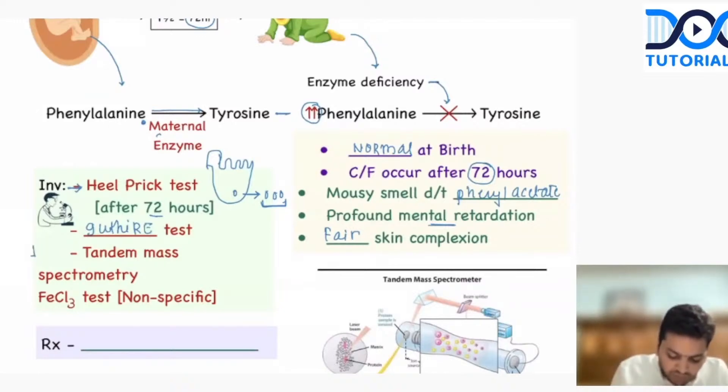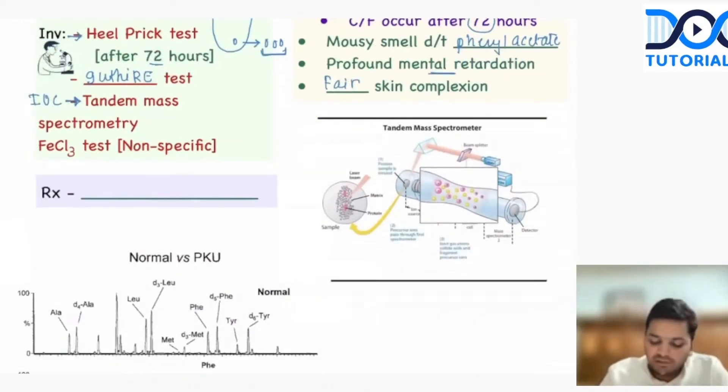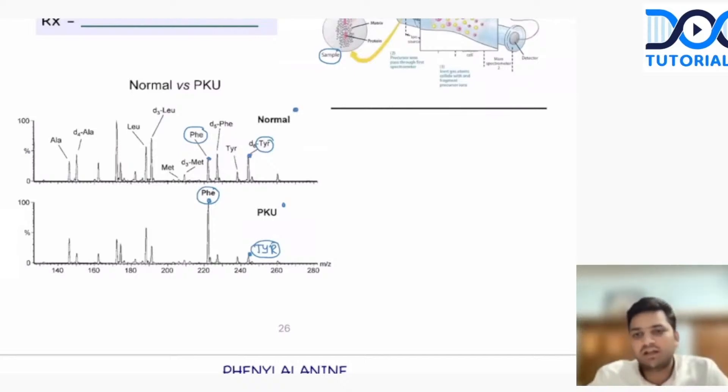The investigation of choice is tandem mass spectrometry. We take the sample and put it in a tube where we have a laser detector, and that is going to detect how much phenylalanine and how much tyrosine is in the sample. Look at the normal graph versus the report of phenylketonuria. Normally, phenylalanine is at a certain level and tyrosine is at a certain level. But in phenylketonuria, the phenylalanine is very high and the tyrosine is very low. This is the tandem mass spectrometry report of phenylketonuria.